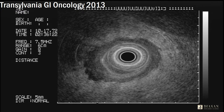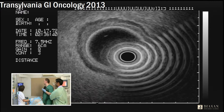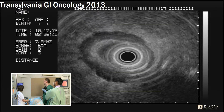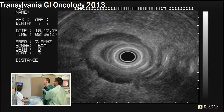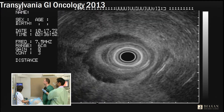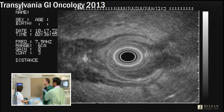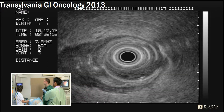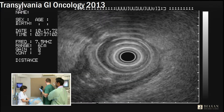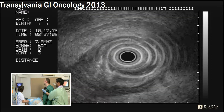This clearly indicates a T3 lesion — you agree? Yes. So there are enough reasons for chemoradiotherapy before the surgical treatment. We also check the involvement of other structures, like the prostate.